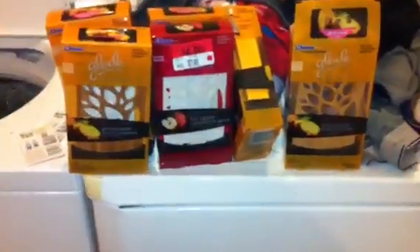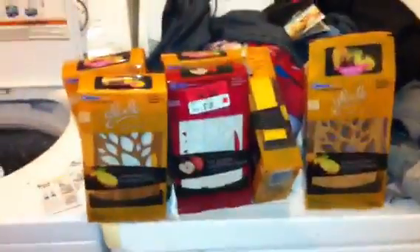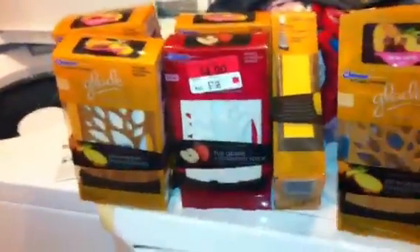Hey guys, this is Angelica again coming to another video about the Glade. I know y'all are so tired of hearing about this Glade, but as I was going through the boxes, I seen Frank377's video she did last night showing that these boxes had little coupon booklets inside of them.